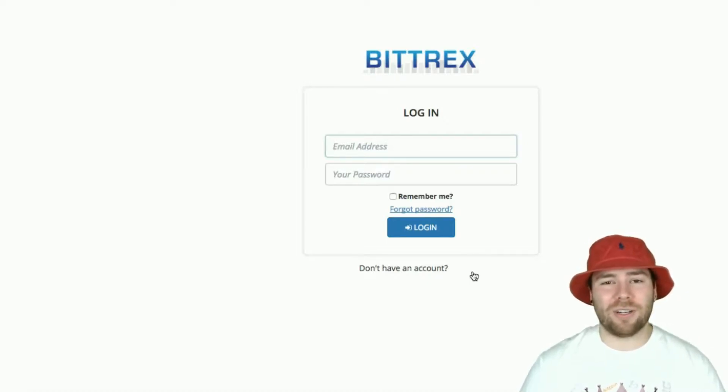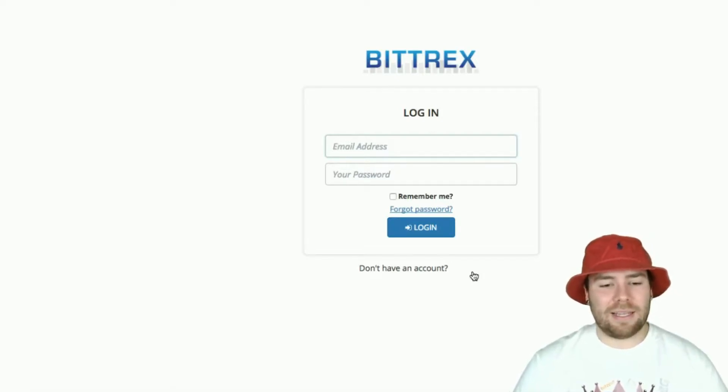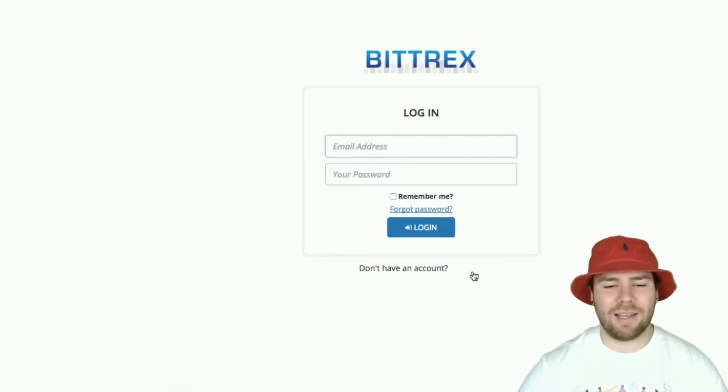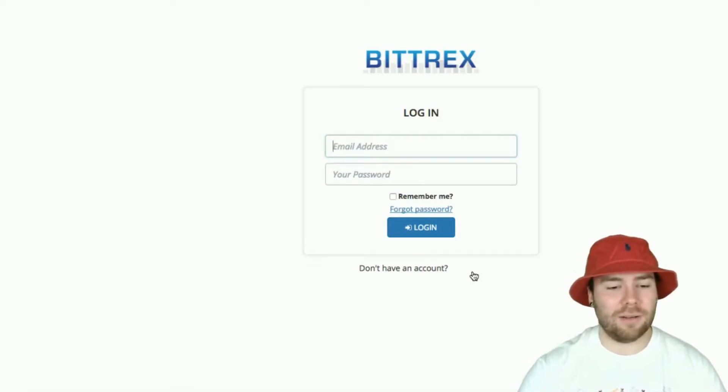I think you put in your name, address, phone number, and all your basic information. After that's authenticated, you can take out $10,000 a day. Then there's another level after that where you can take out $25,000 or $50,000 a day — you have to put in your social security number, driver's license, and stuff like that. Unless you're a major trader putting major money in, those high-end know-your-customer things aren't really necessary. I signed up only to the $10,000 a day level.